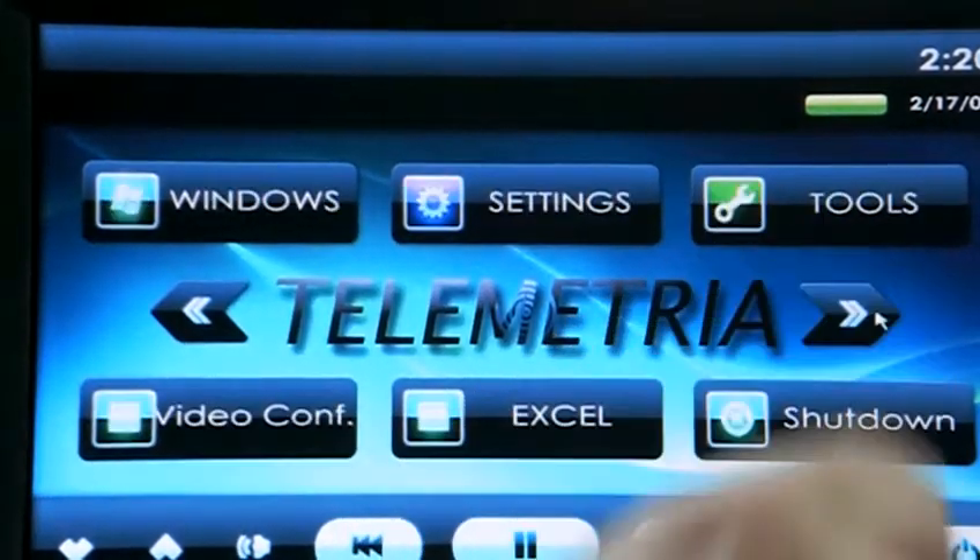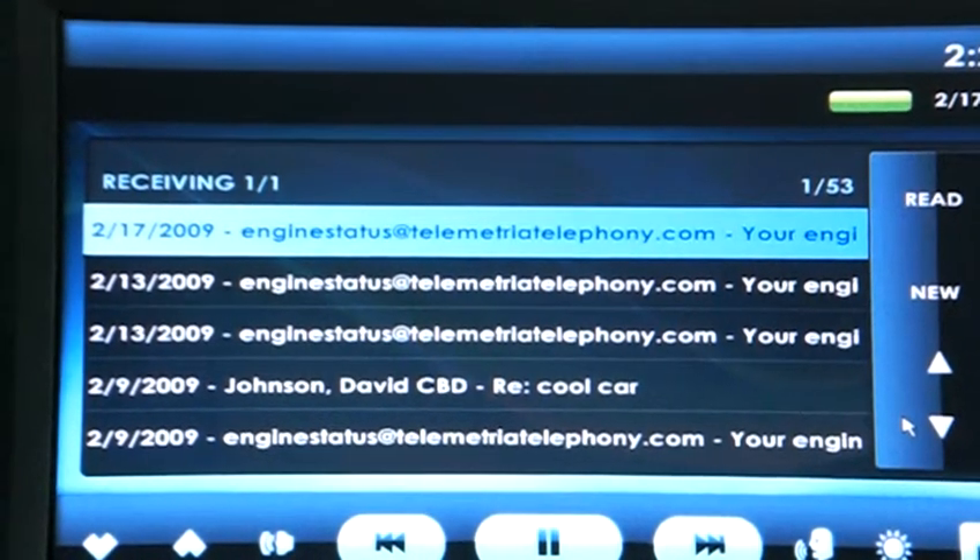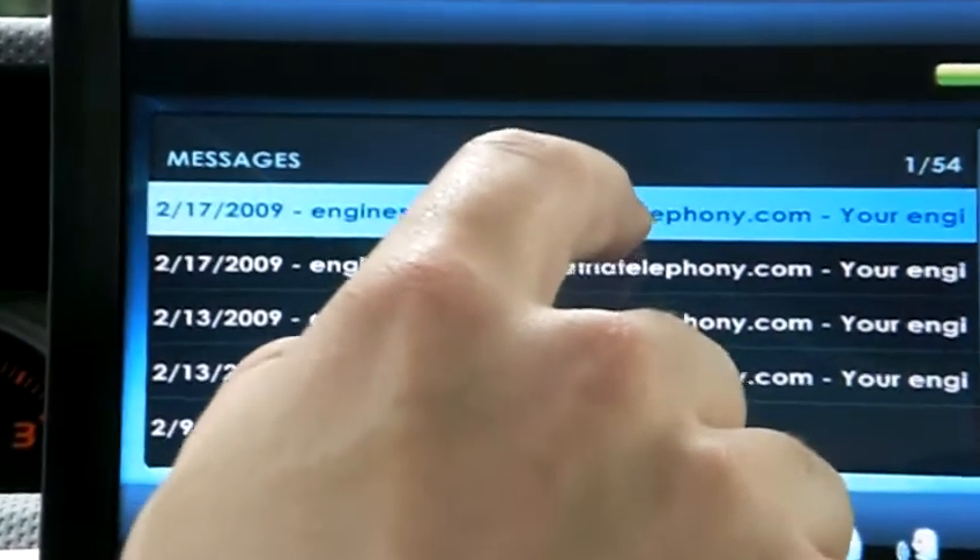We go to our email client, and here we are — speed, RPM, air intake — all of the engine diagnostic data we were looking at before, taking a snapshot and sent over to email.